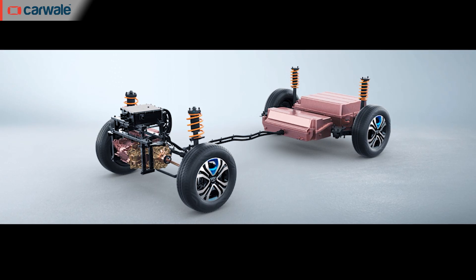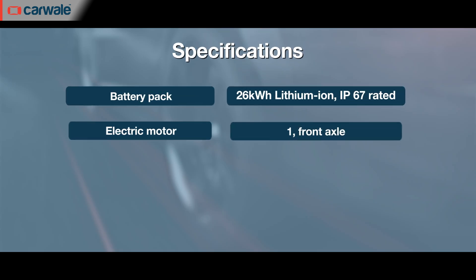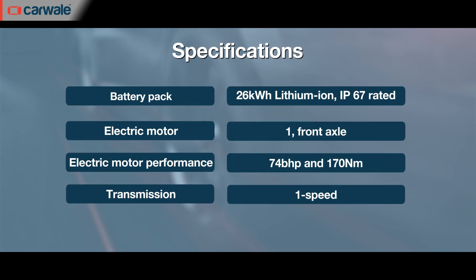The Tigor EV is powered by a 26 kilowatt-hour battery pack. It powers a motor mounted on the front axle with an output of around 74 horsepower and a torque figure rated at around 170 Newton-metres.